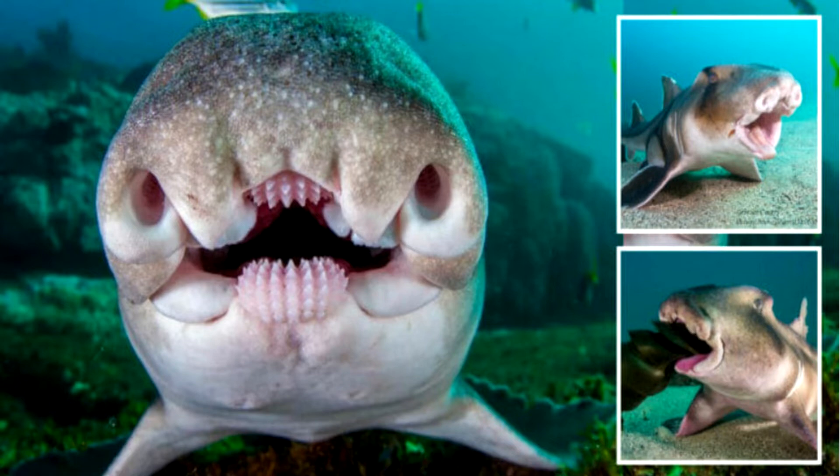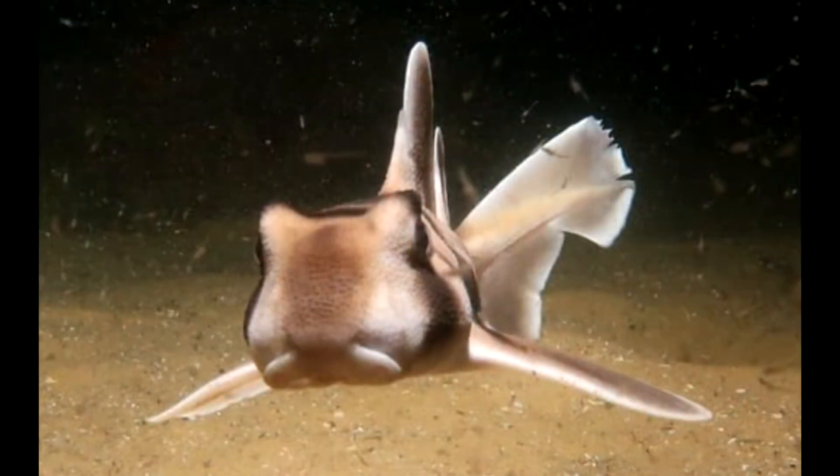They belong to the family Heterodontidae and are oviparous in nature. They can be found in different colors like fawn, light brown, grayish white, or completely white.